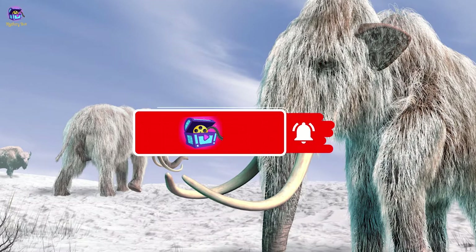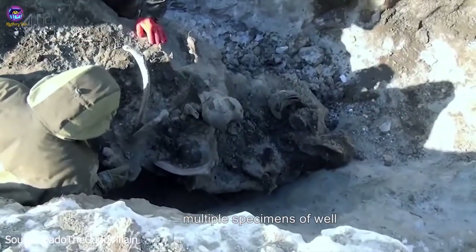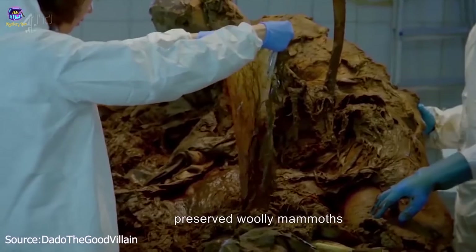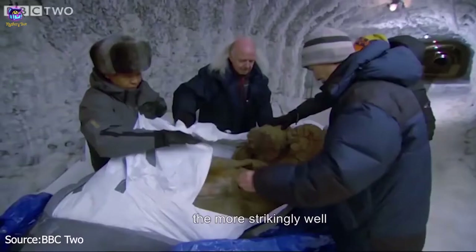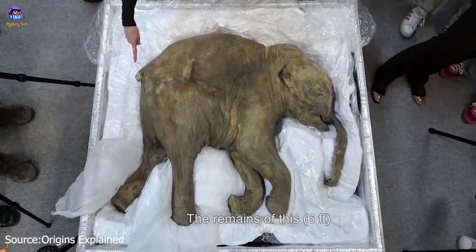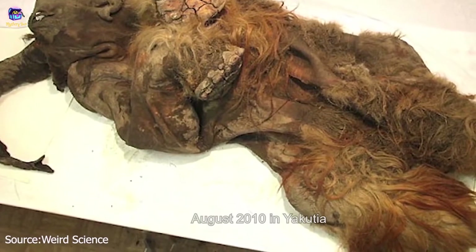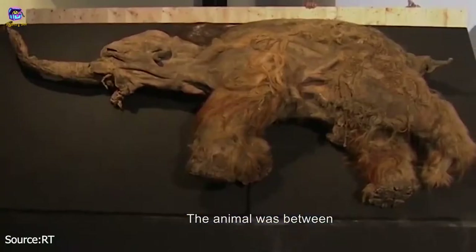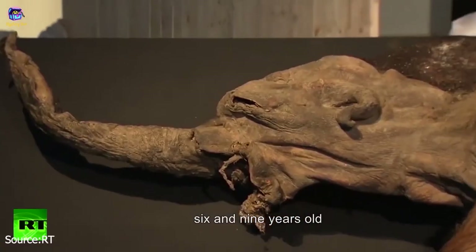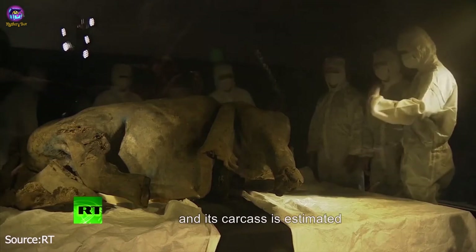Number 10: Yuka Mammoth. Though researchers have found multiple specimens of well-preserved woolly mammoths in the past, Yuka is by far the most strikingly well preserved to date. The remains of this six-foot baby woolly mammoth were accidentally discovered in August 2010 in Yakutia, a remote region of Siberia. The animal was between six and nine years old when it died, and its carcass is estimated to be about 39,000 years old.